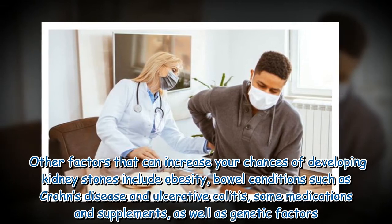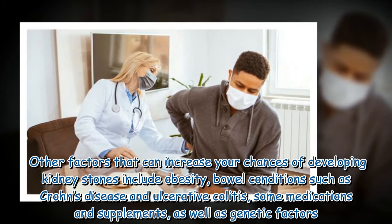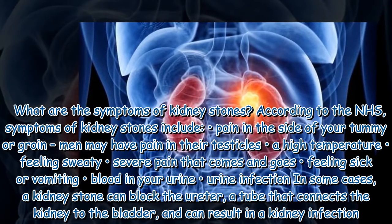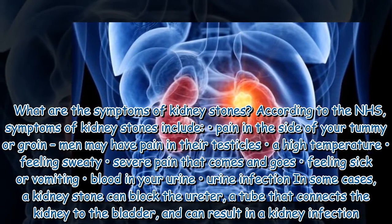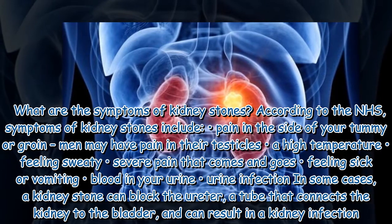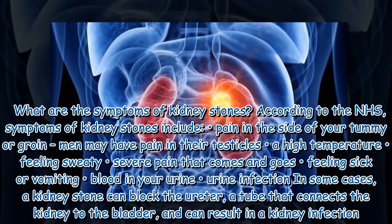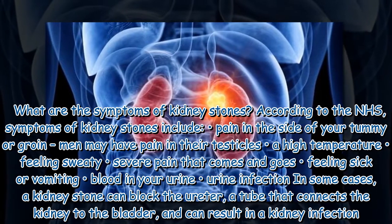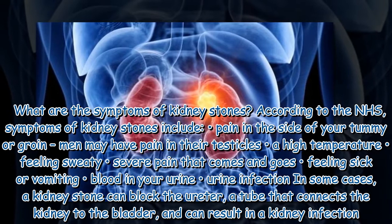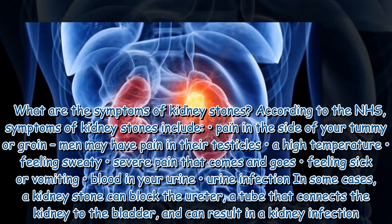Other factors that can increase your chances of developing kidney stones include obesity, bowel conditions such as Crohn's disease and ulcerative colitis, some medications and supplements, as well as genetic factors. According to the NHS, symptoms of kidney stones include pain in the side of your tummy or groin, pain in the testicles for men, a high temperature, feeling sweaty, severe pain that comes and goes, feeling sick or vomiting, blood in your urine, and urine infection.